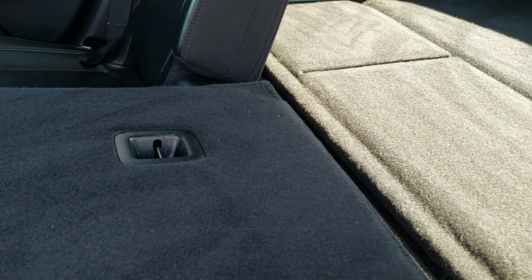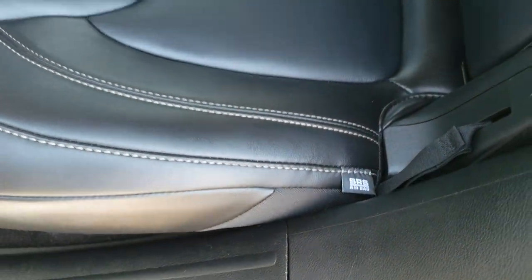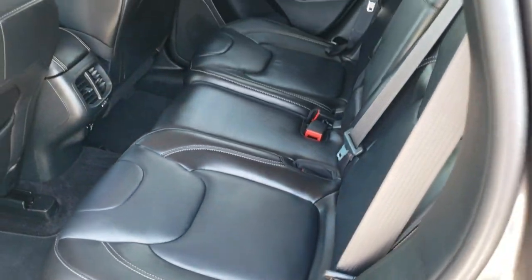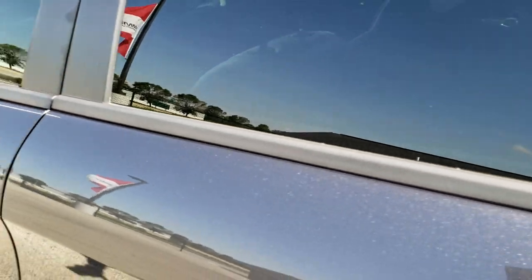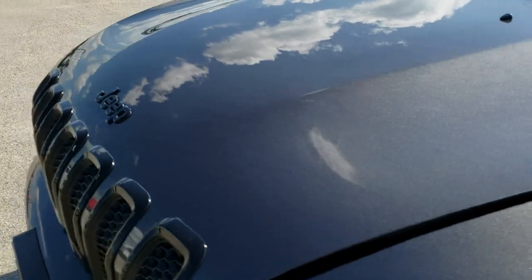What I like about the Cherokees is the seats go almost completely flat. They're also very safe vehicles — you can see it has knee bolster airbags in the back, and ten different airbags in this vehicle total. Very, very safe. I've owned three Cherokees myself and liked every single one of them.